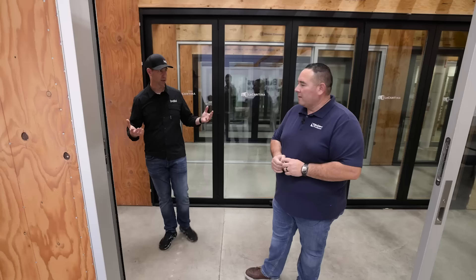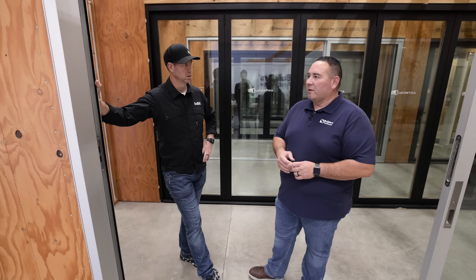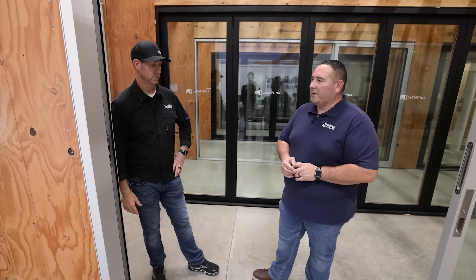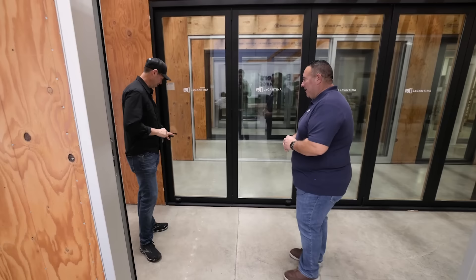Can you give us some idea of where this door might land in terms of cost? This runs about $1,000 a foot for this type of aluminum door — an 8-foot-tall door just as we see it. So a 15-foot-wide door could be a $15,000 door. That's absolutely right. And that's not including install.